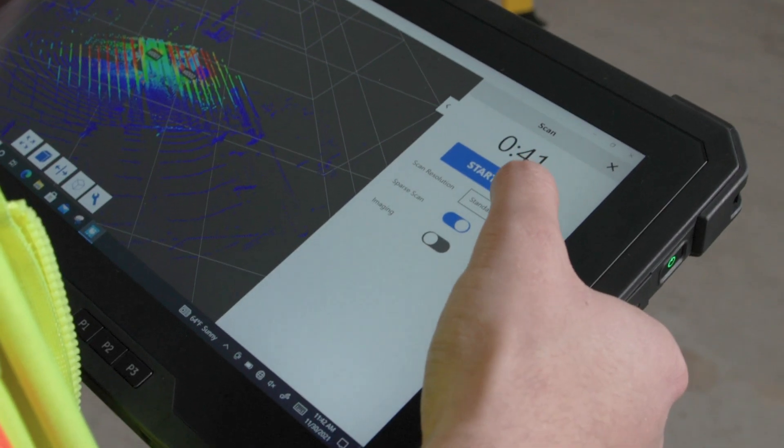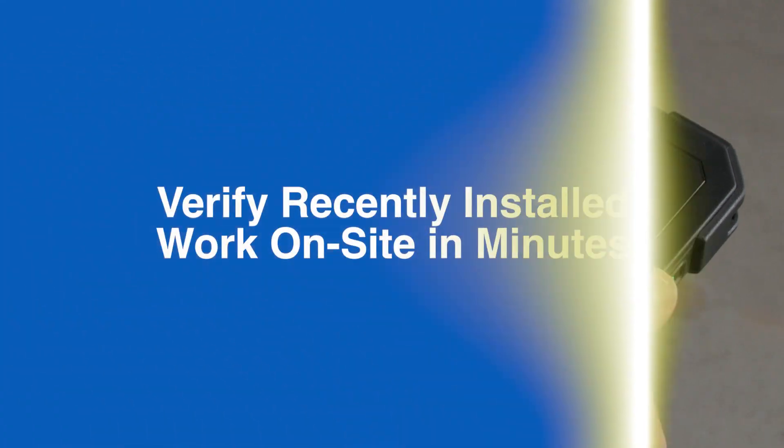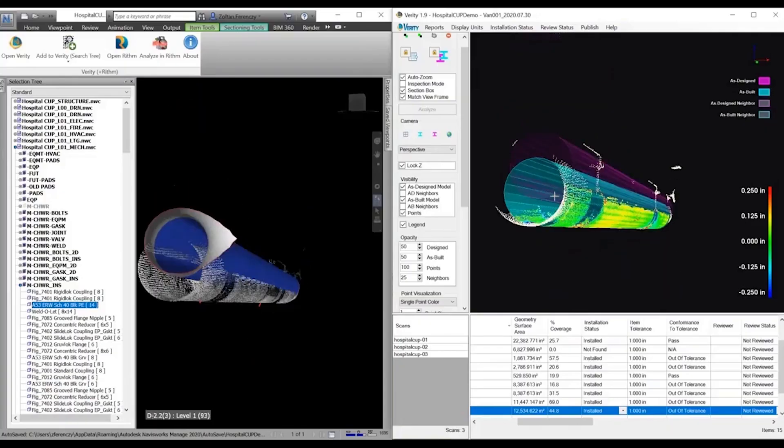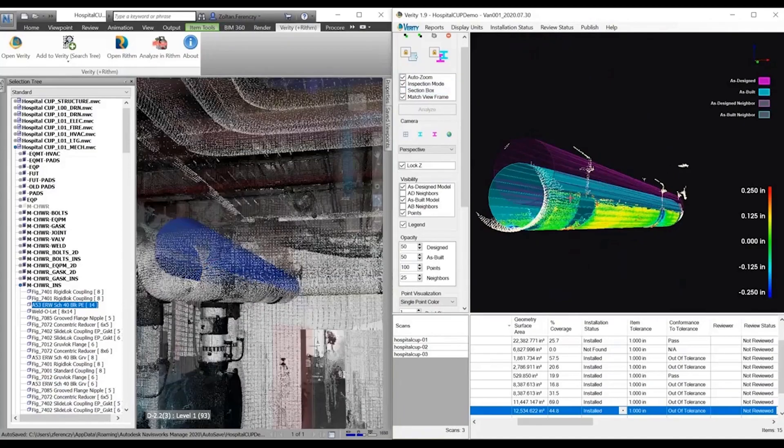When you add Verity QA software to the tablet, in that same hour you can verify that your work is installed correctly. This is a huge advantage for GCs and subs who need that level of accountability.